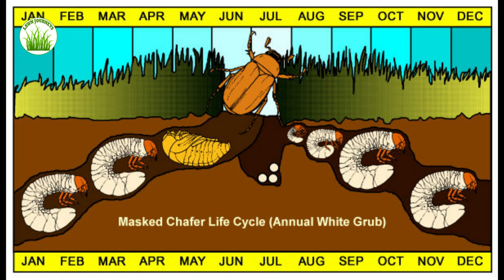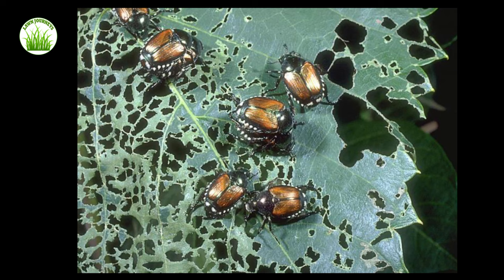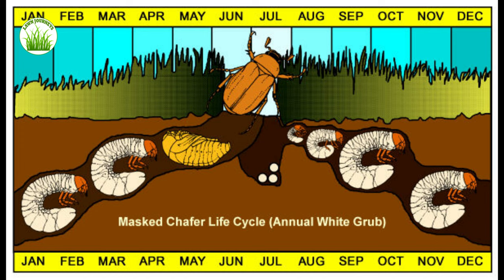You may have heard the term June bug. These are common beetles such as the Japanese beetle. They'll emerge in June, buzz around, eat your plants, have a good old time, party on, and eventually do what they do — return to the lawn and drop some eggs, and the life cycle starts again.